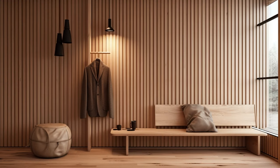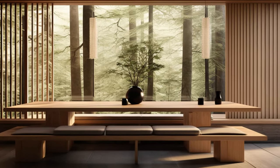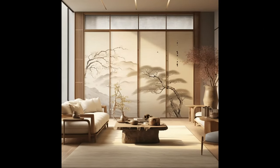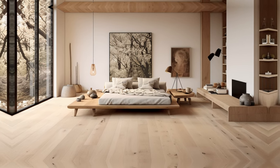Sliding screens and wooden wall slats are important elements in Japandi interior design. They provide flexibility and practicality, making it easy to change the layout of spaces according to current needs. For example, during the day, these sliding screens can be opened up to let more natural light in.